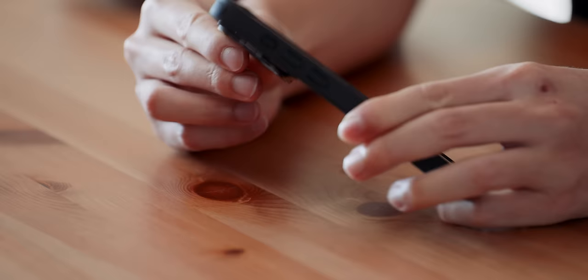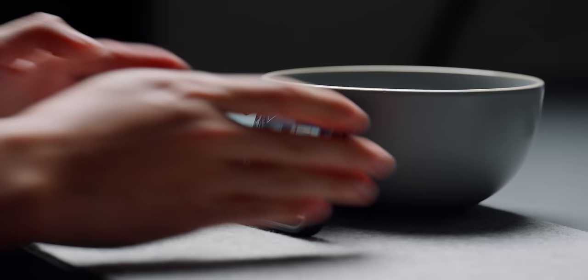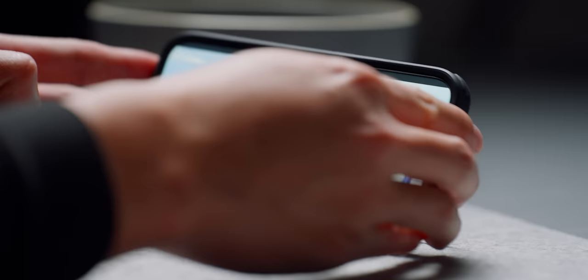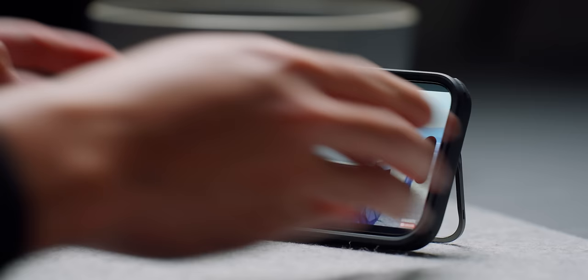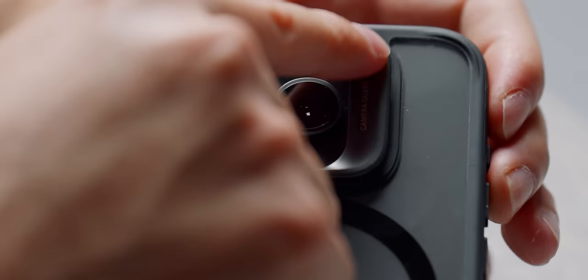If you're somebody who likes to prop their phone up during lunch or dinner and just watch some YouTube videos and relax, this is the case to get. It stashes away into the camera assembly and it also doubles as a camera guard, protecting your lenses from scratches.